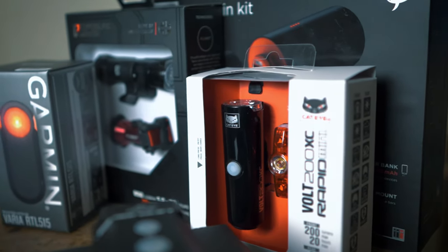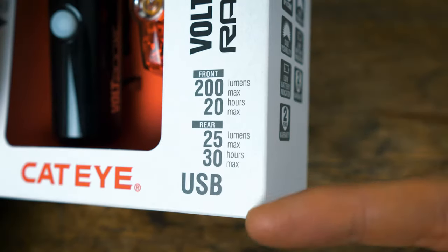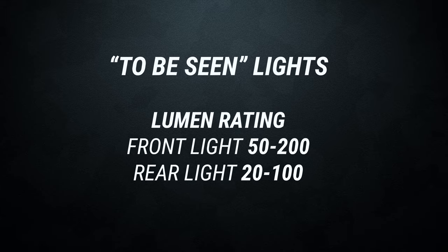The next thing to consider is that some lights are there to help you be seen by other road users, and some lights are there to help you see the road in front of you when there are no other lights around. If you're always riding on lit roads and can always see the road in front, then you only need lights to help other road users see you. These lights are generally less bright and also a lot less expensive. All bike lights are rated under the same standard in lumens, which is always shown on the website or on the side of the box. For to-be-seen lights in an urban environment, we recommend a lumen rating between 50 and 200.